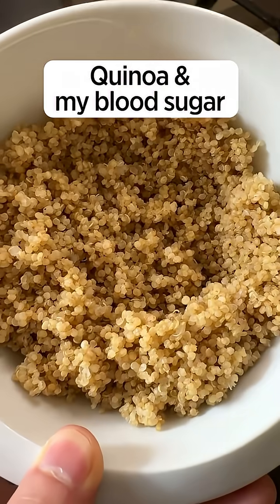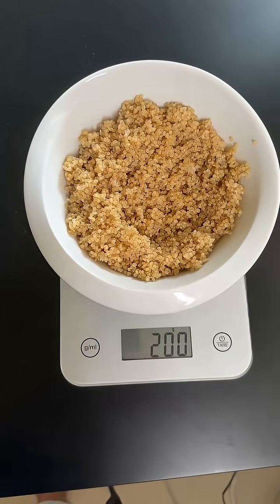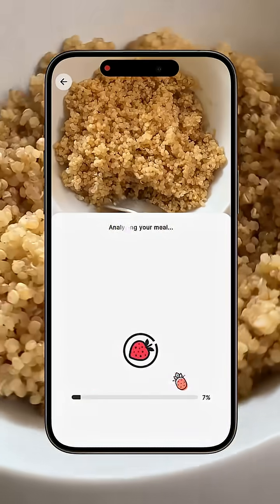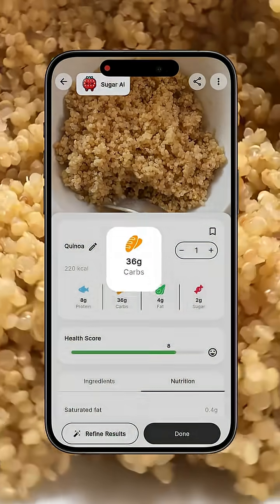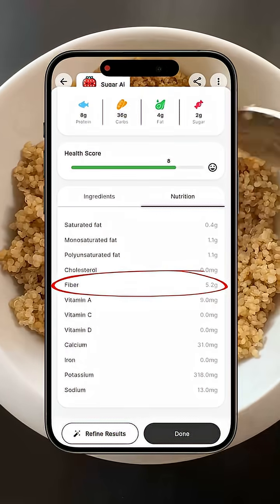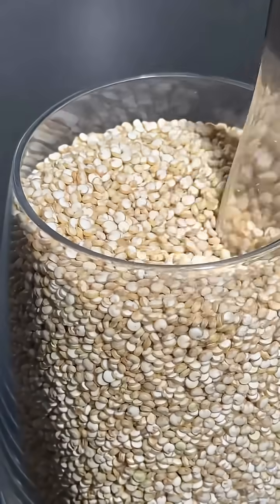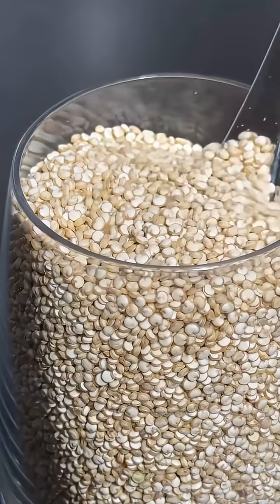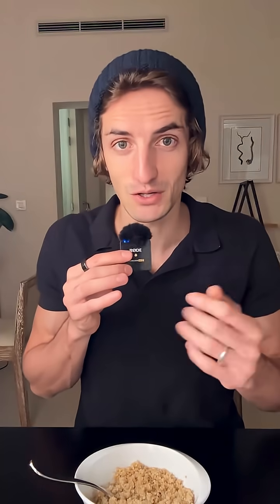Let's see what quinoa does to my blood sugar. Here we have exactly 200 grams of quinoa — about 220 calories, 8 grams of protein, 39 grams of carbs, and 5 grams of fiber. Quinoa is considered very healthy because it is a complete protein with all nine essential amino acids. Let's go — I'm going to eat it and see the impact it has on my blood sugar.